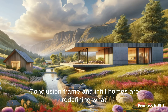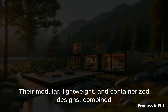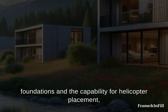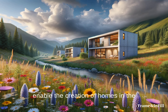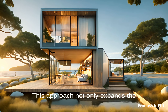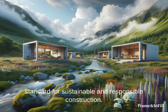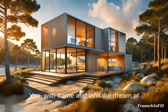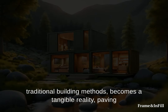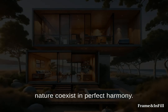Conclusion: Frame and Infill homes are redefining what it means to build in harmony with nature. Their modular, lightweight, and containerized designs, combined with the innovative use of helical pile foundations and the capability for helicopter placement, enable the creation of homes in the most remote and challenging sites. This approach not only expands the possibilities for homeowners seeking unique living spaces, but also sets a new standard for sustainable and responsible construction. With Frame and Infill, the dream of living amidst nature, unbound by the limitations of traditional building methods, becomes a tangible reality, paving the way for a future where architecture and nature coexist in perfect harmony.